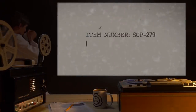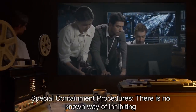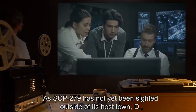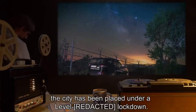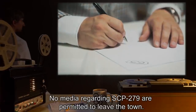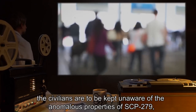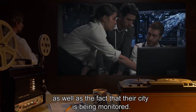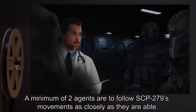Item number SCP-279. Object class: Euclid. Special containment procedures: There is no known way of inhibiting SCP-279's movements. SCP-279 has not yet been cited outside of its host town D. The city has been placed under a level lockdown; no media regarding SCP-279 are permitted to leave the town. If at all possible, civilians are to be kept unaware of the anomalous properties of SCP-279. A minimum of two agents are to follow SCP-279's movements as closely as they are able.